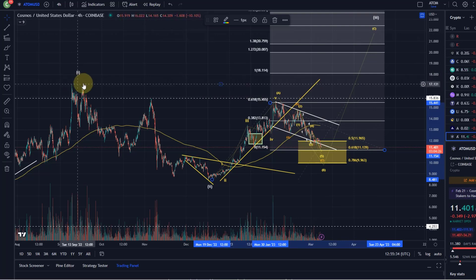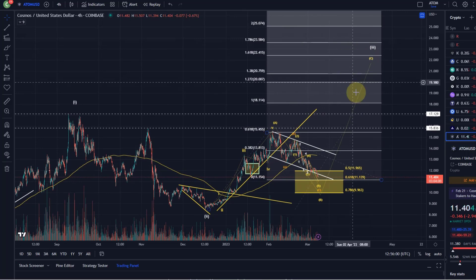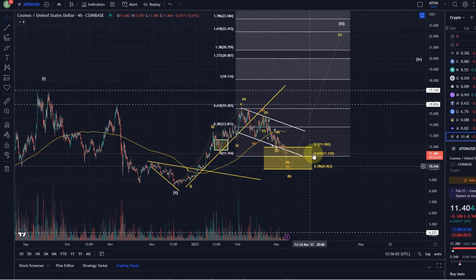Then we have the 17.13 level, which was the larger wave one back in September. After that, the first real target - these are resistances, not targets you'd expect to break immediately - but if this count is correct, wave A up, wave B down, then the C wave should take it to at least 18.11, possibly all the way up to 22.41.